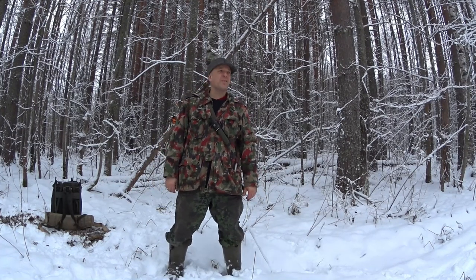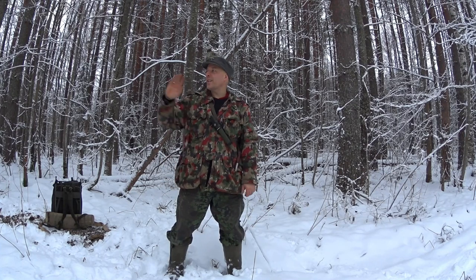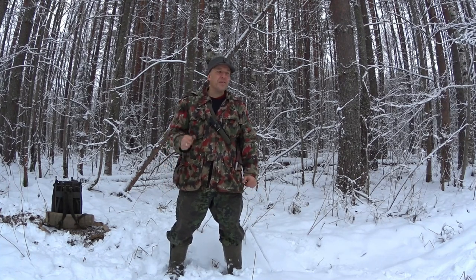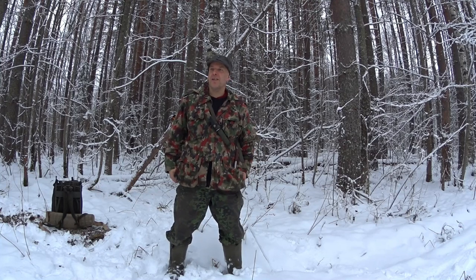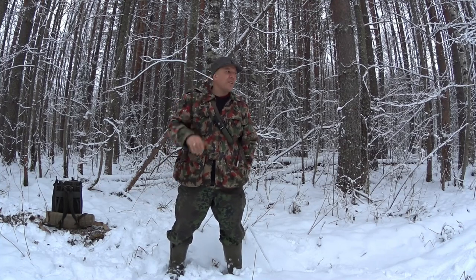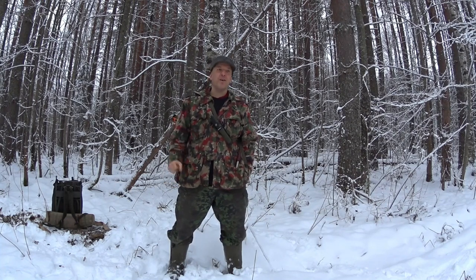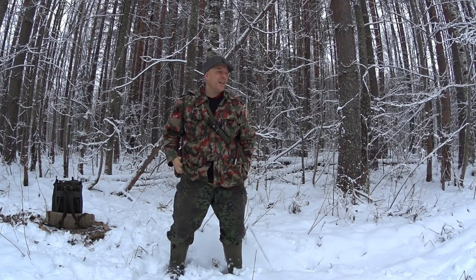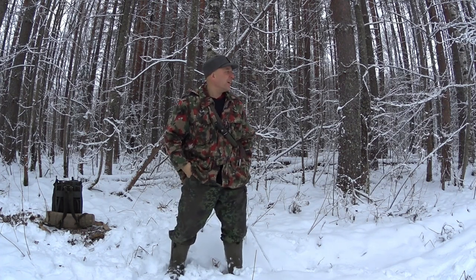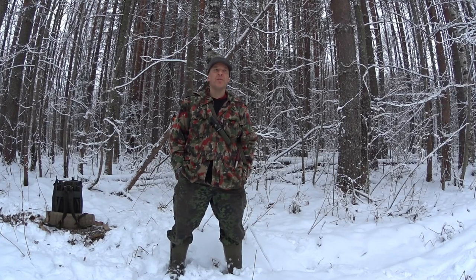Hello guys, welcome to Survivor Russia. Today I'm out here in the forest, checking an old logging trail to see if it's possible to get the little Survivor Russia vehicle up here. One of my campsites is not far from here, and there's a lot of dead standing dry wood behind me — it could be awesome if I could get that back to the homestead.